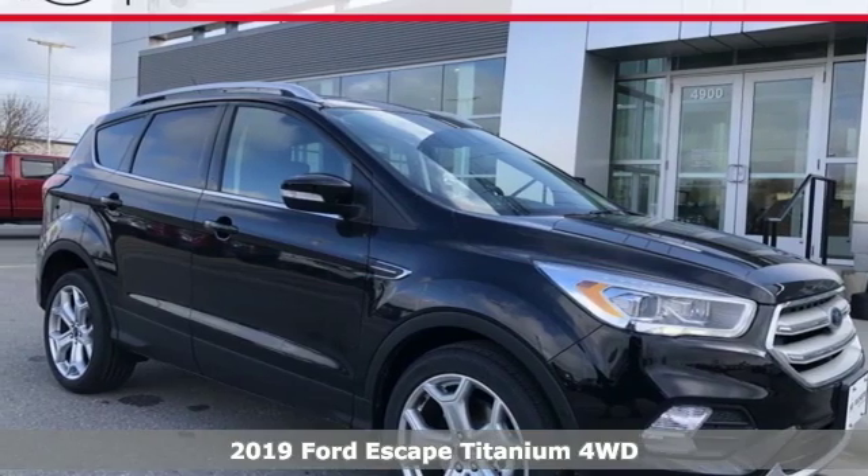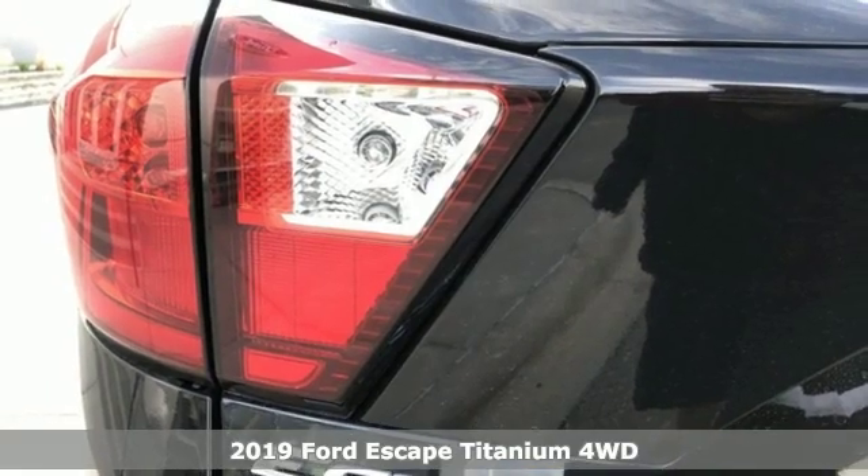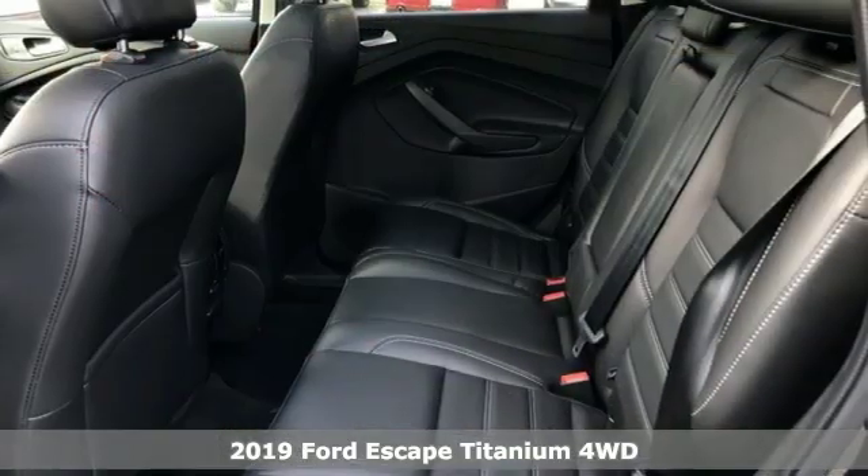It's a new 2019 Ford Escape. Every generation has its Ford. This one's yours. And it comes with all the amenities you need.